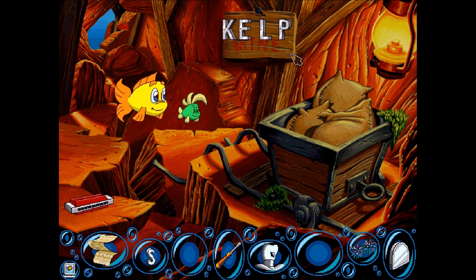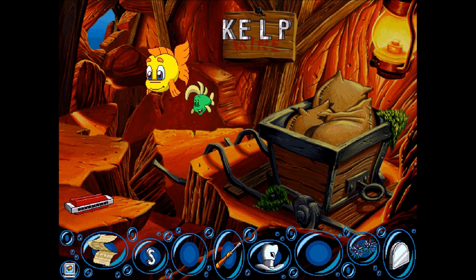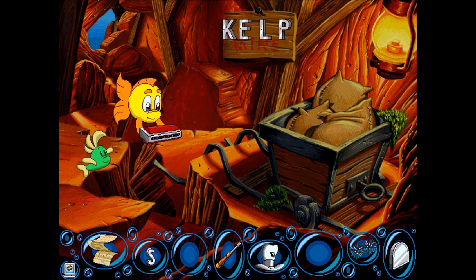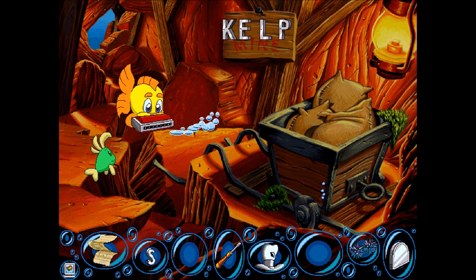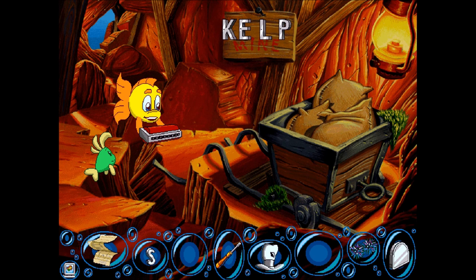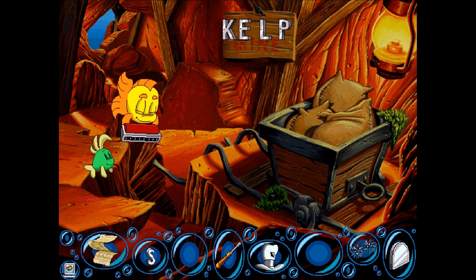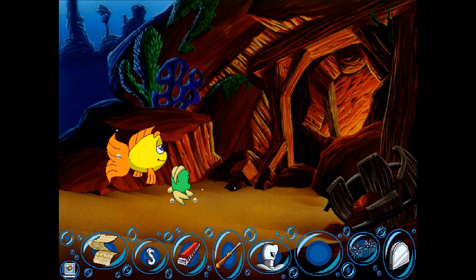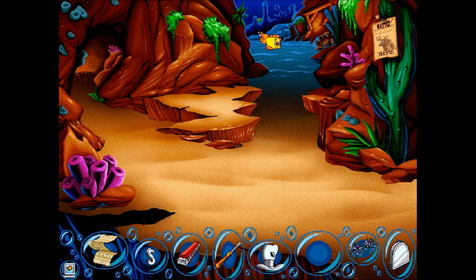Alrighty, so over here we have more letters. If you needed letter K, E, L, or P for your belt buckle, this is where you'd get it. Hey! A harmonica! Is it broken? I think maybe you just need some lessons. This is harder than it looks. So, a harmonica is one of the items we need. Sam needed a harmonica. Let's go back to Sam.